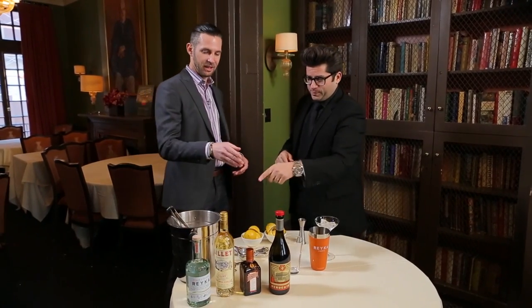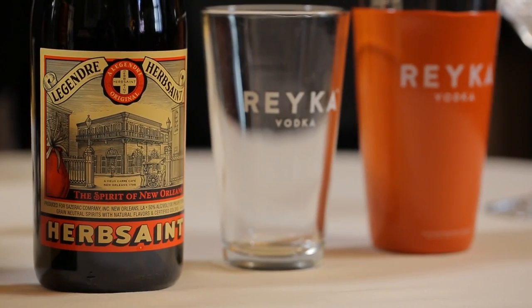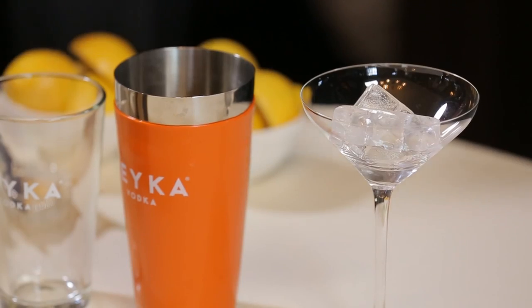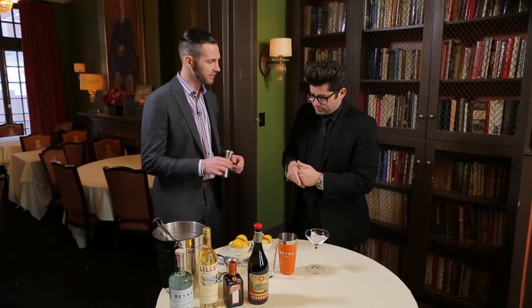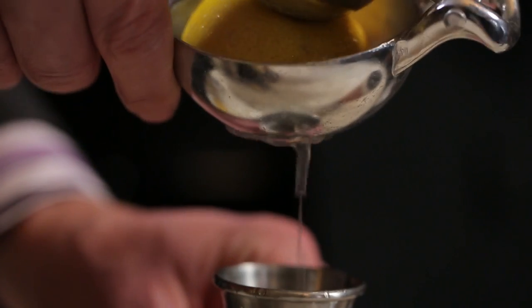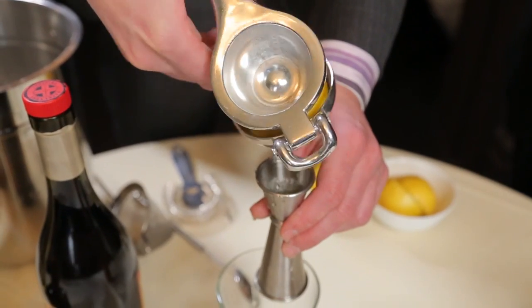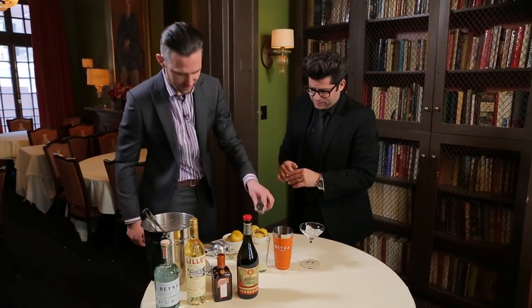The other variation I made was with Herb Saint. Traditionally this cocktail is made with absinthe, but I wanted to go with this New Orleans specialty, which is basically a New Orleans version of absinthe. The glass is being chilled right here to keep the temperature consistent when we pour the cocktail in. So we're gonna start with three-quarters of an ounce of fresh lemon — I like to squeeze the lemon as we make it.